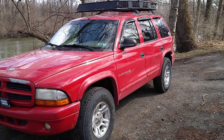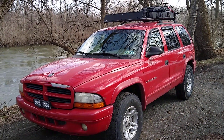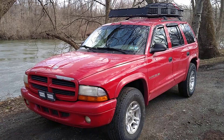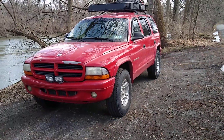I like the Arksen roof basket. I would suggest it if it's in your budget — I got it off Amazon for $270 after tax and shipping. It looks really good on Clifford.